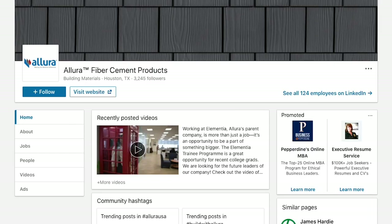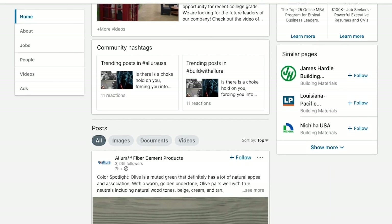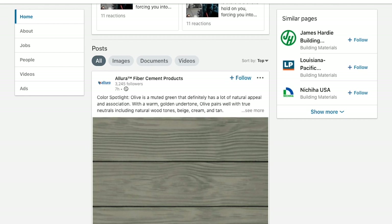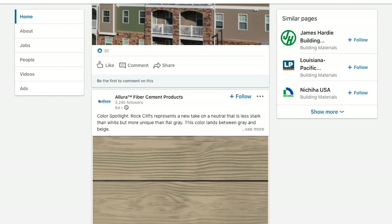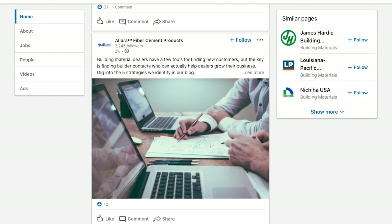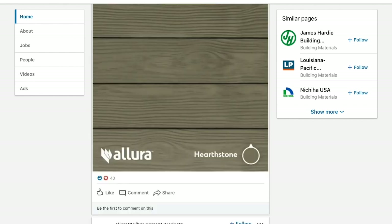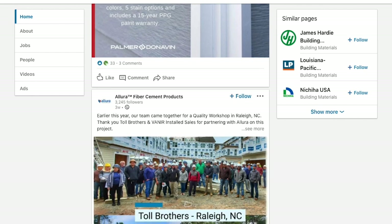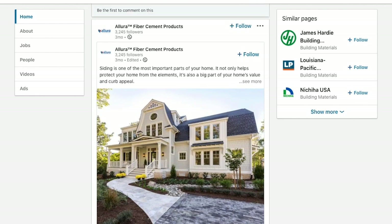Another great resource available to all of us is LinkedIn. This social media platform does a really good job of connecting people and building a network on a professional level that you might not experience with other social media platforms. Allura has been using LinkedIn for quite a while, and once you join and connect with us, we're able to share industry-related news and feature how Allura is working and partnering with our supply chain, channel partners, and end users.